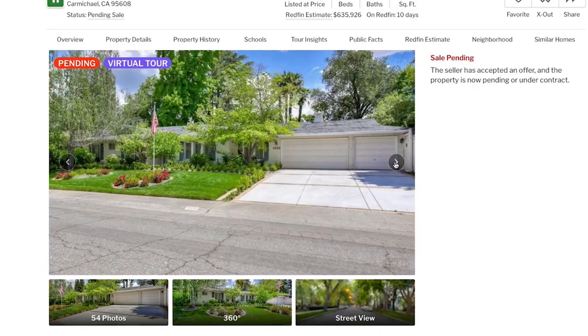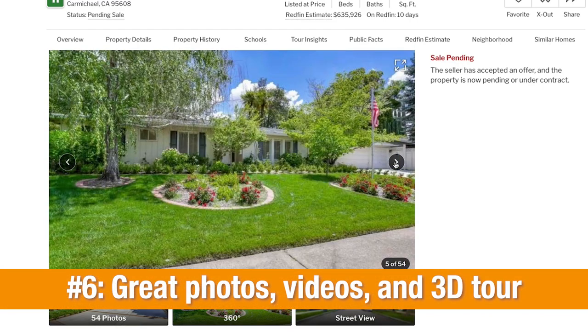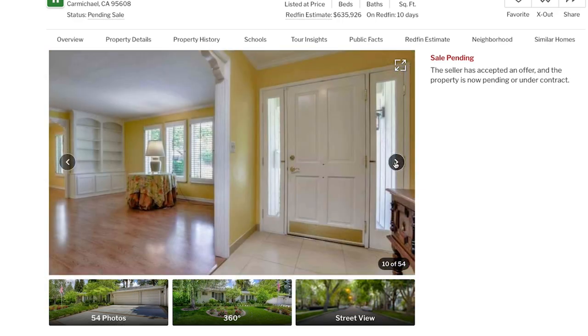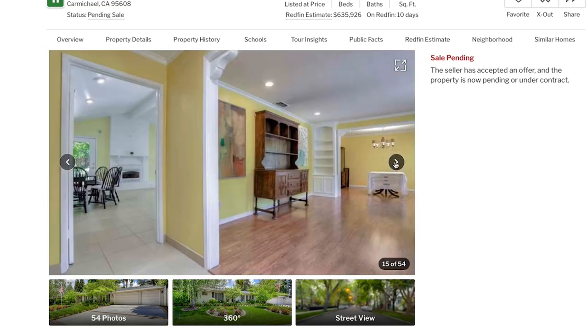Number six: especially important right now with the pandemic, make sure you have great photos, videos, 3D, and drone photos so people can really see the true features of the home.